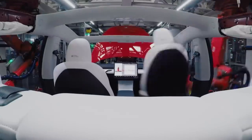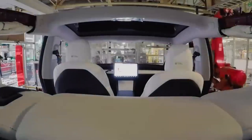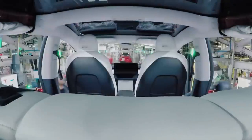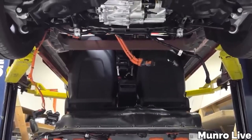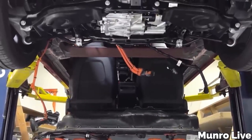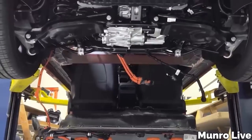The final step is attaching the body to the frame and powertrain, then conducting quality control. At Giga Texas and Giga Shanghai, this efficient process allows Tesla to produce a new car every 30 seconds.